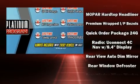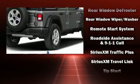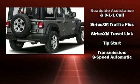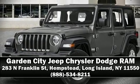emergency communication system and four-wheel disc brakes with ABS. For added security, dynamic stability control supplements the drivetrain. Stop by our dealership or give us a call for more information.